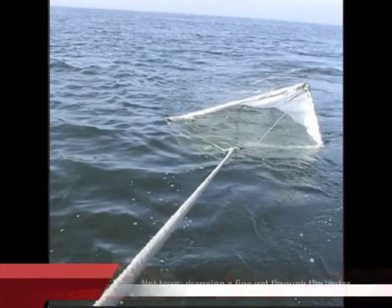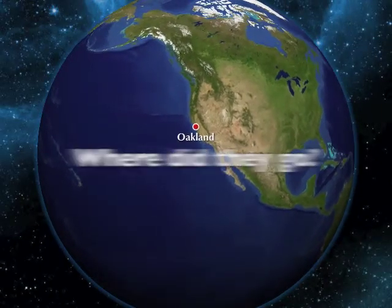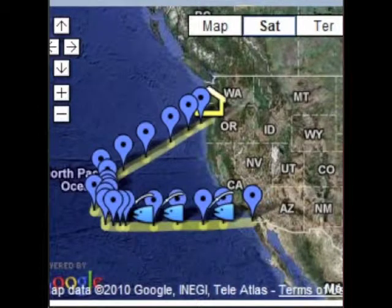How long were you out there? Three weeks. And where exactly did you go? Where in the ocean was there a main place, a goal kind of destination?